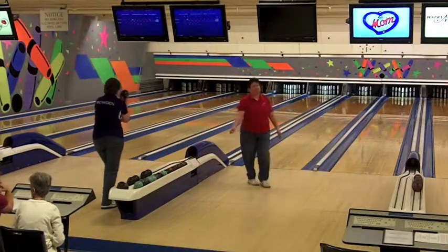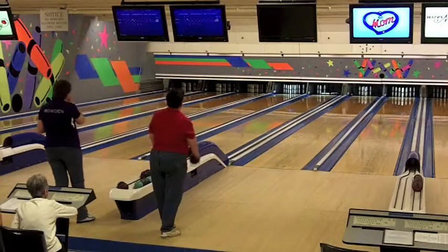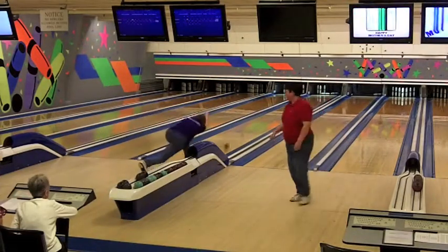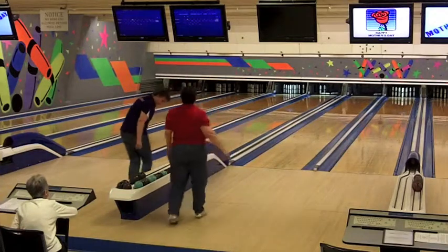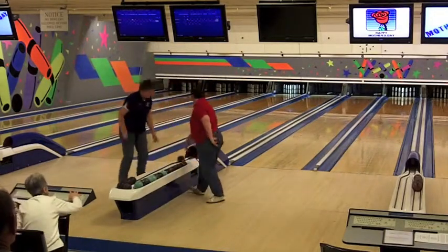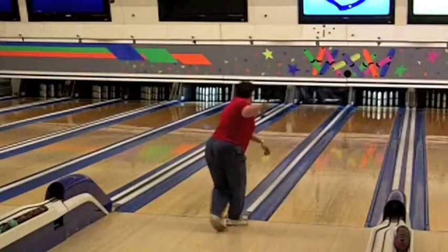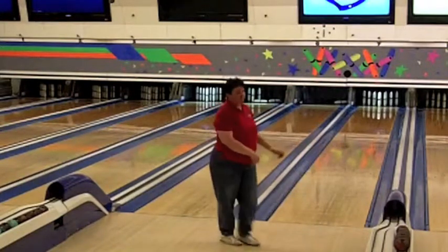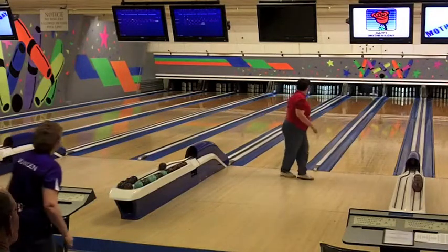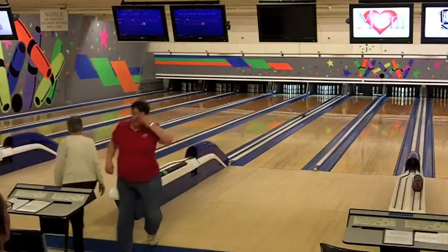Celeste Buckmore firing in the tenth frame drops four, leaving a difficult combination. Judy Bowden with seven, leaving a 4-7-8 triangle in the left corner with some wood. There's a nice shot by Celeste Buckmore to convert that spare — in slow motion you can see she came in nice and solid, just to the left of center on the head pin. She adds seven for a 117 total, giving her a five-pin lead over Judy Bowden who had 112.